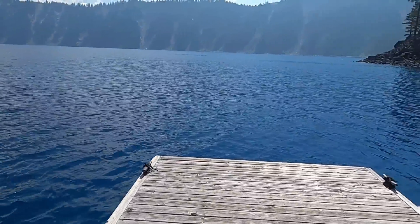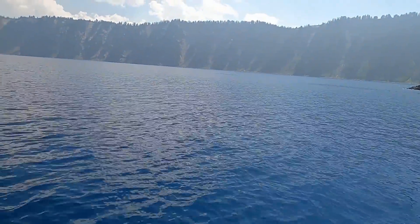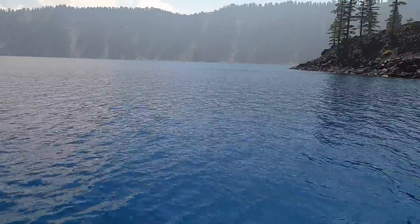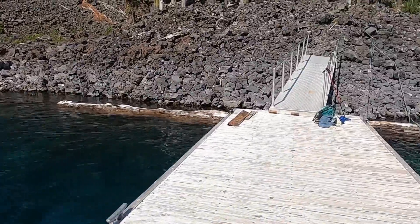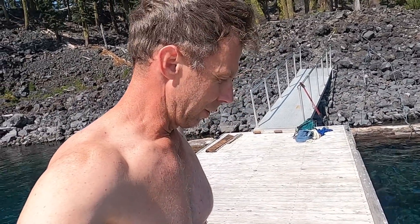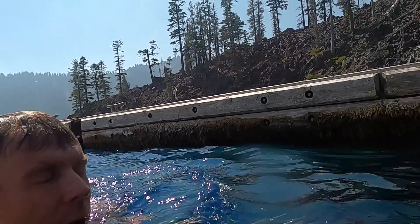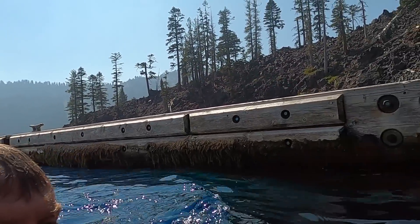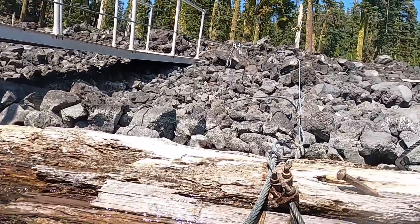Thanks for joining me on this little adventure to Wizard Island. I'll spare you the boat ride back and the big uphill hike going back up. Just down here by the dock waiting for the boat, but I thought it would be somewhat appropriate to end this video with a jump in the lake. Hopefully I survive — here we go! [jumps in] Very cold, very cold. Thanks for watching.